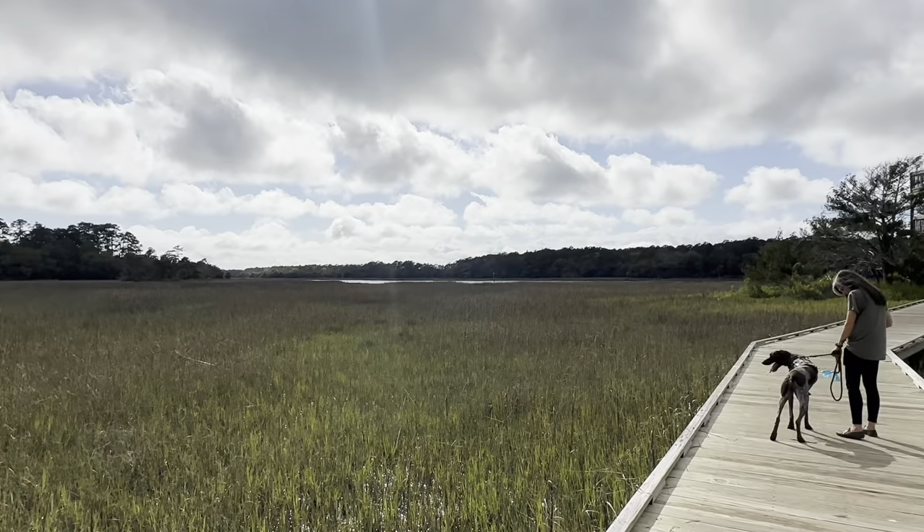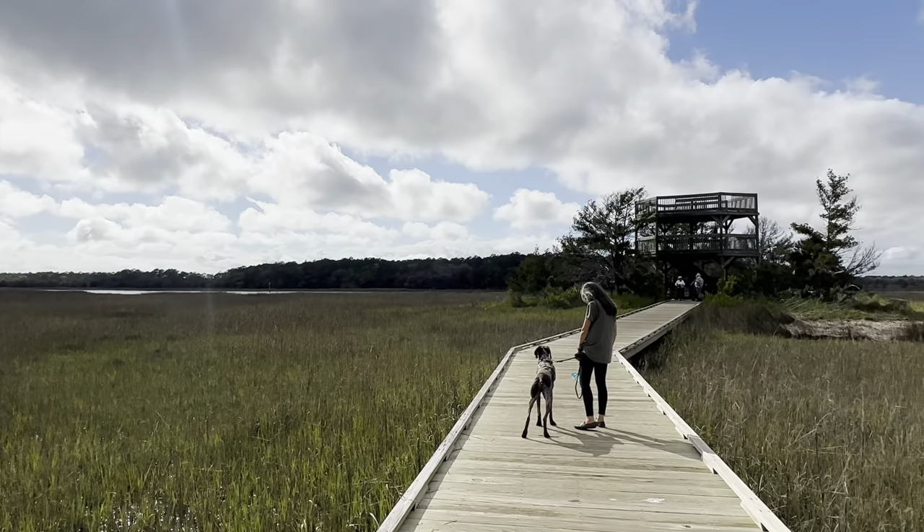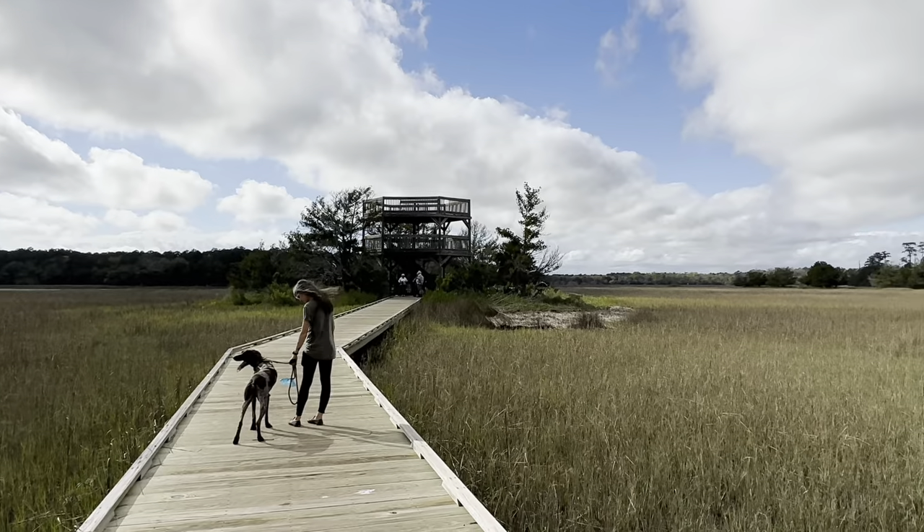We made it to the boardwalk that goes out to the observation tower. Really beautiful out today. I think there might be a shower coming in a little bit later.